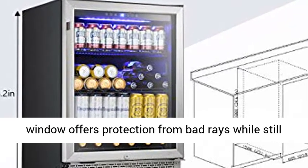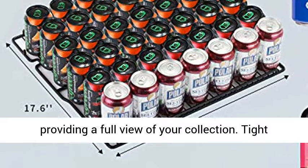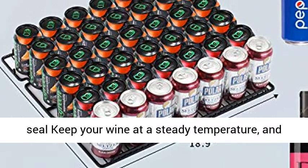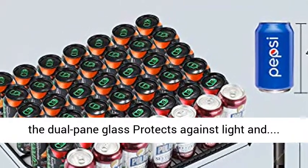The double-pane tempered glass window offers protection from harmful rays while still providing a full view of your collection. The tight seal keeps your wine at a steady temperature, and the dual-pane glass protects against light.